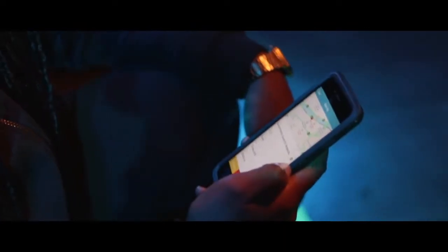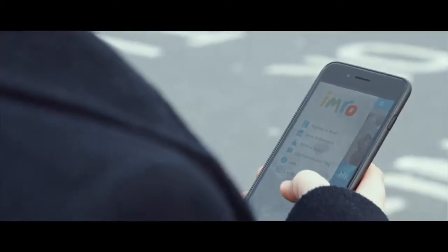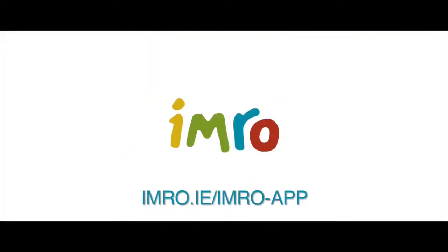Available for iOS and Android smartphones, download the IMRO app for free and start submitting your gig details now. See imro.ie for further info.